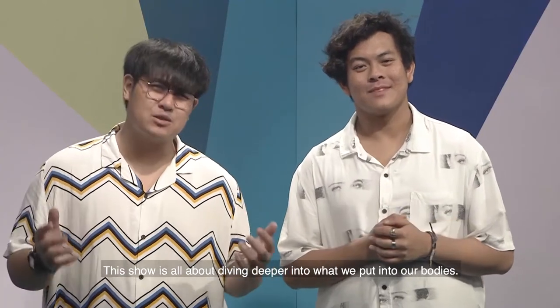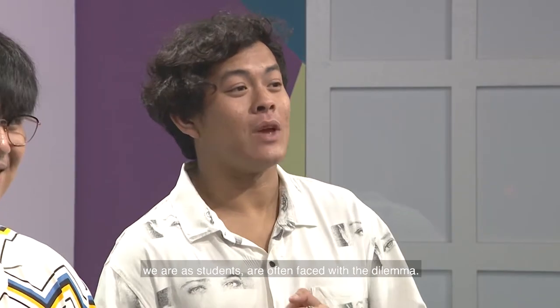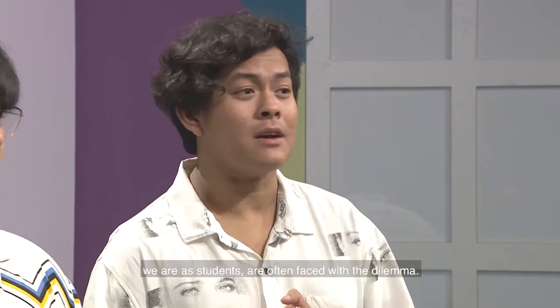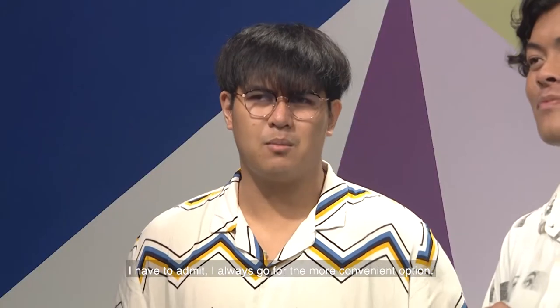Hello and welcome to Calorie Counter. This show is all about diving deeper into what we put in our bodies. Many of us, because of how busy we are being students, are often faced with the dilemma: do you go for the more convenient or the healthier option? I have to admit, I almost always go for the more convenient option. It's also a lot cheaper.